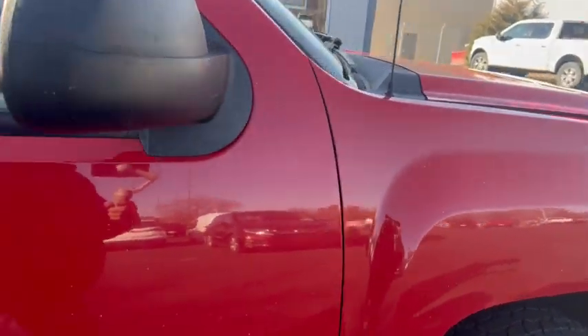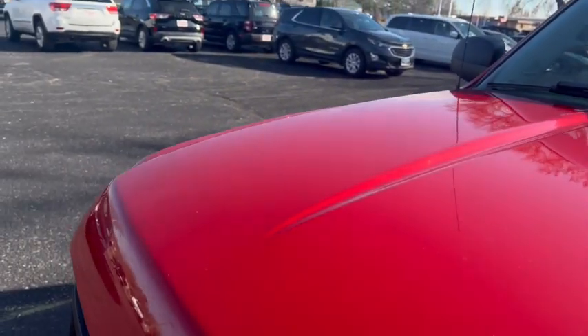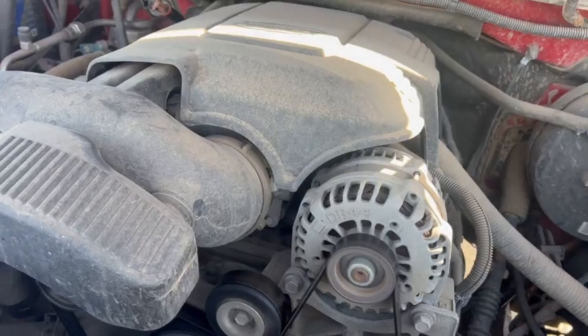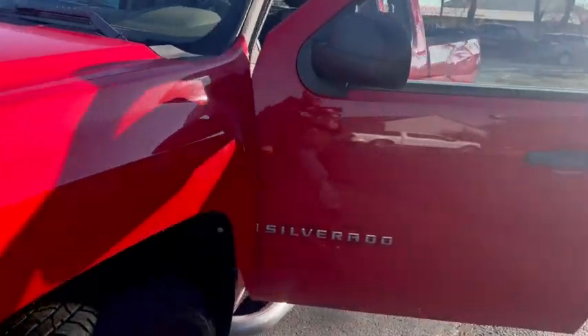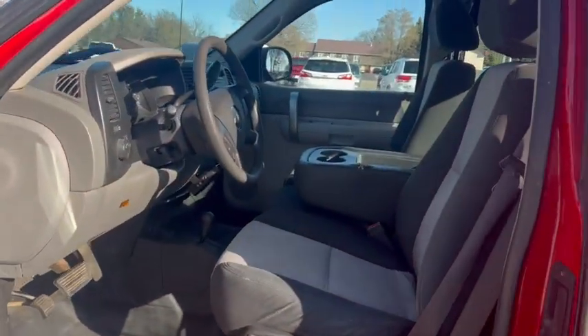Comes with a 3-month, 3,000-mile warranty — just drivetrain. You can buy it longer, get more comprehensive coverage. Engine sounds good, runs nice and smooth. Nice, affordable truck. Any questions? 605-692-7010.